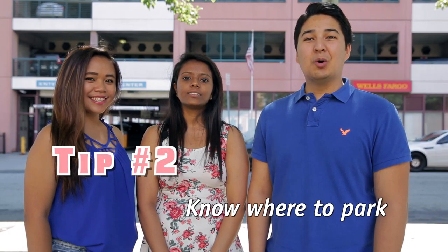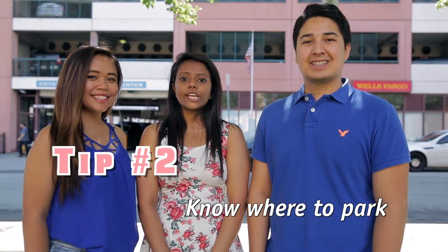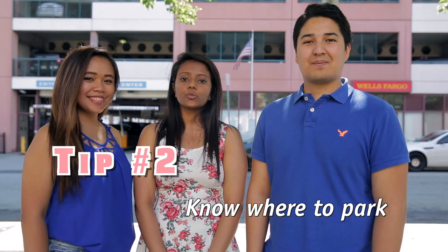Tip number two: know where to park. NJIT has a couple of locations for student parking, including the main deck and the Science and Technology Park deck by the Enterprise Development Center. Traffic can be heavy at times coming into Newark and getting on campus, so make sure to give yourself ample time.